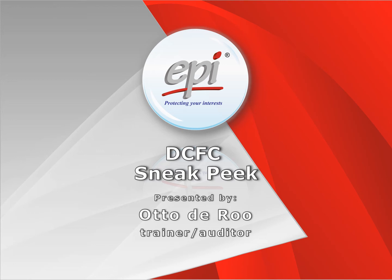Hi everyone. My name is Otto de Roel. I am a trainer and auditor at EPI. Today I am going to give you an overview of the content of the Data Center Foundation Certificate course in order to give you a good impression on what to expect from this training. I hope you will enjoy this preview.